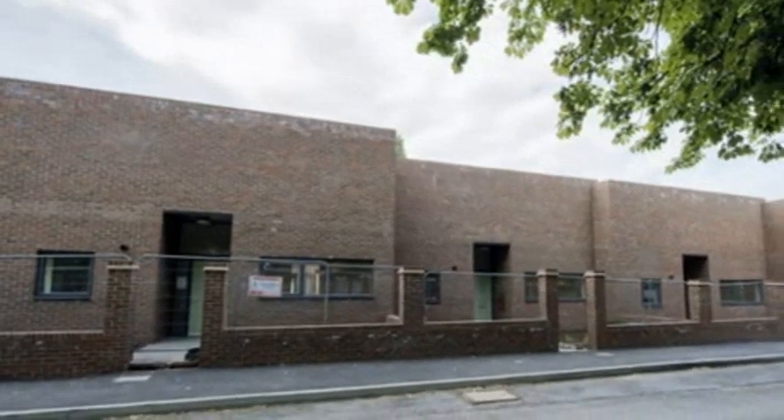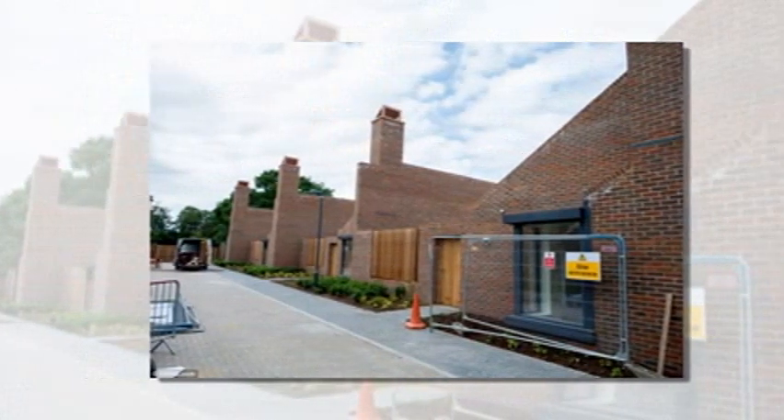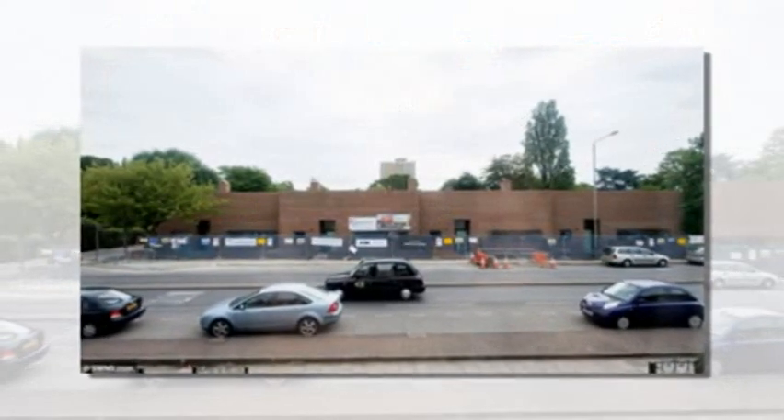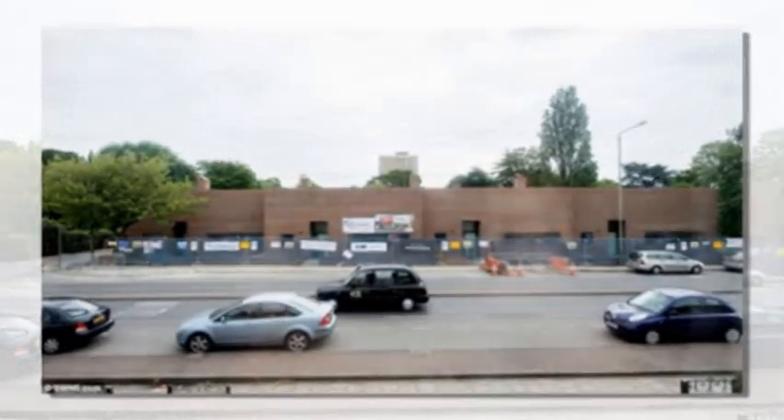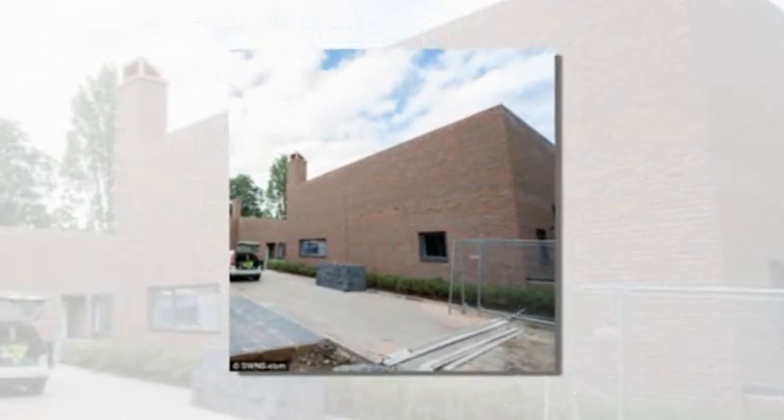These newly built red brick homes have been dubbed the ugliest bungalows in Britain, and have even been compared to a prison, after they sprung up in a suburban borough. The 12 terraced homes are made up of 20-feet-high solid brick slabs and come with just two tiny front windows, encouraging local residents to dub them 'the crematorium.'